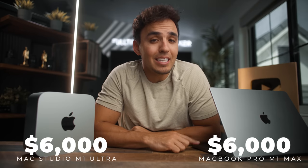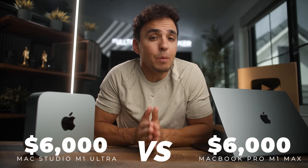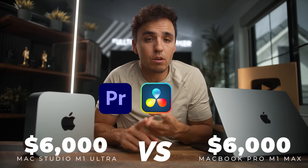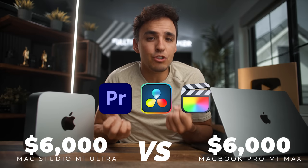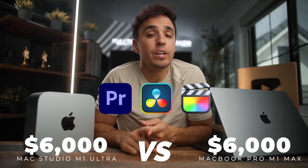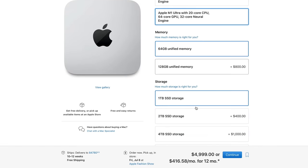I just got a new $6,000 Mac Studio M1 Ultra and today I'm going to be comparing it to my $6,000 16-inch MacBook Pro M1 Max. The goal is to stack up each of these as a video editing machine in Premiere Pro, DaVinci Resolve, and Final Cut Pro X to see which one is the better editing machine, and I'll give my overall thoughts on which one I recommend buying for video editing specifically.